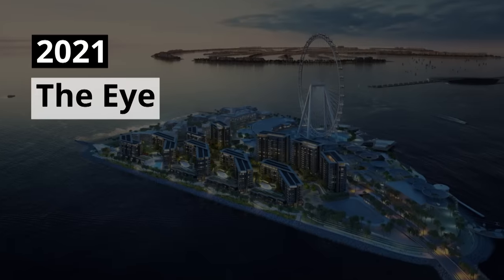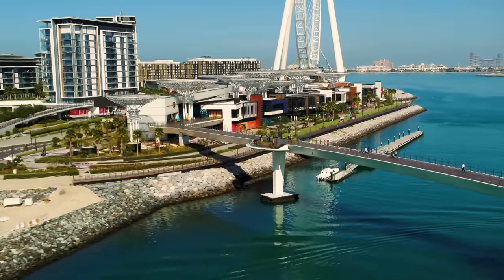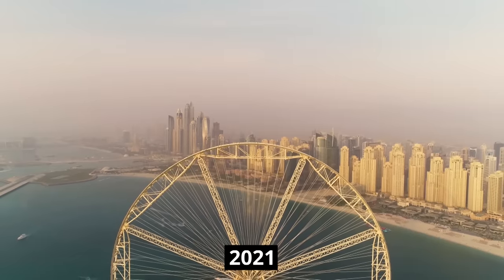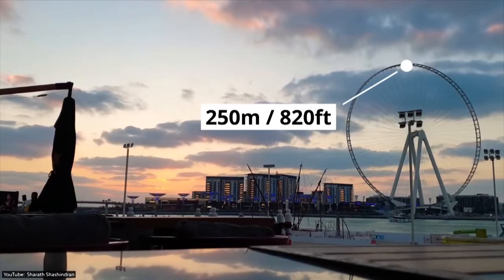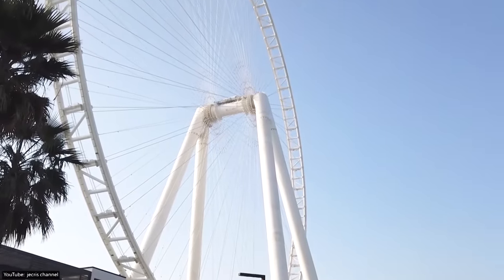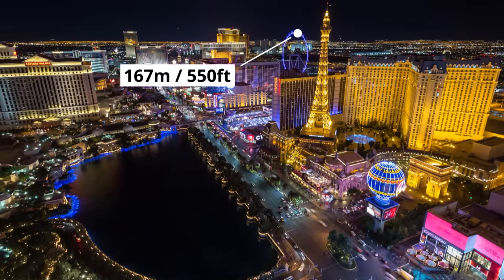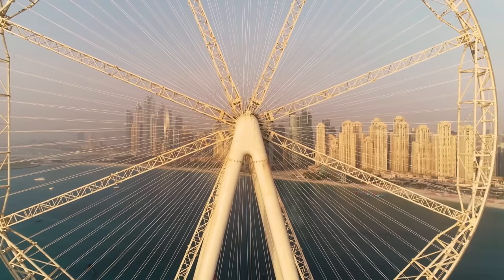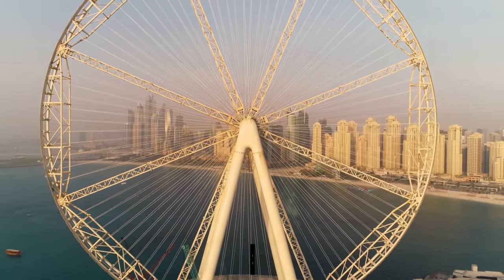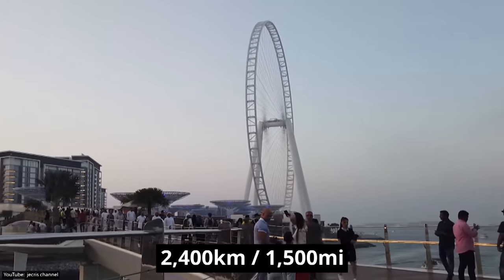2021 The Eye. As the main attraction on the recently completed Blue Waters Island, the Eye will be the world's tallest observation wheel once completed in early 2021. The Eye will be 250 meters or 820 feet tall. This will dwarf the current tallest observation wheel, the High Roller in Las Vegas, which stands at just 167 meters or 550 feet. In fact, if you were to lay all the cable wires of the 192 spokes out in a horizontal line, they would cover a mind-blowing distance of 2,400 kilometers or 1,500 miles.